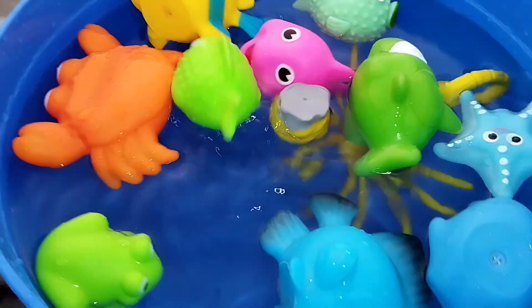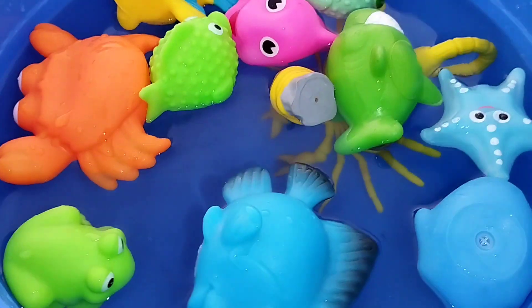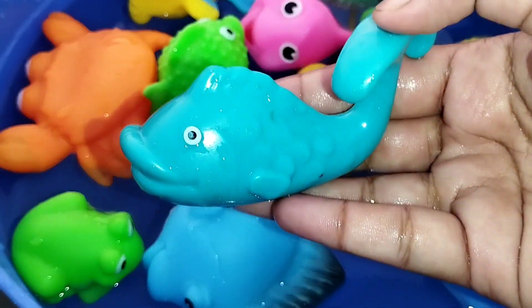A parrotfish. The next one is a blue whale.